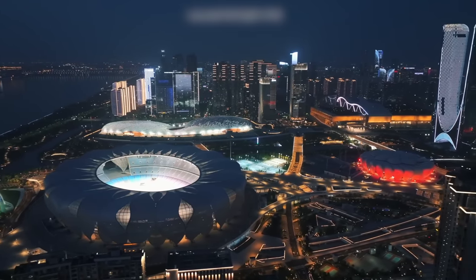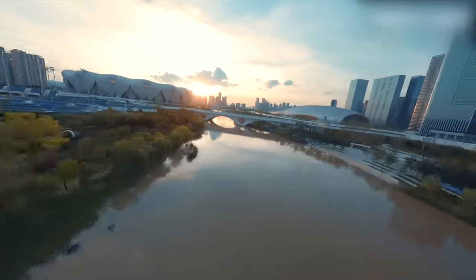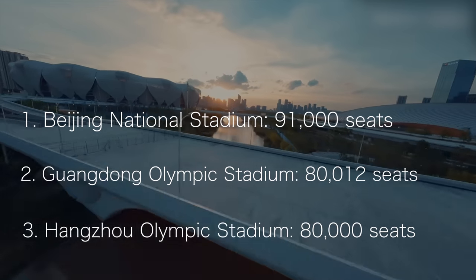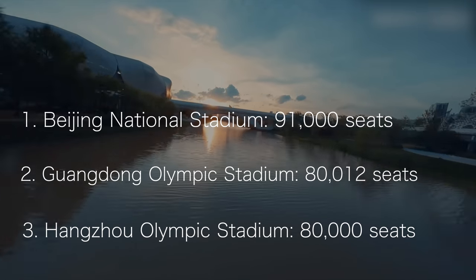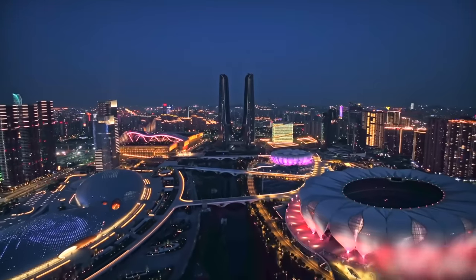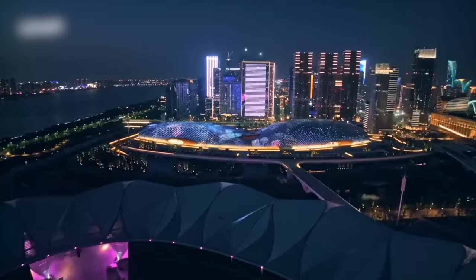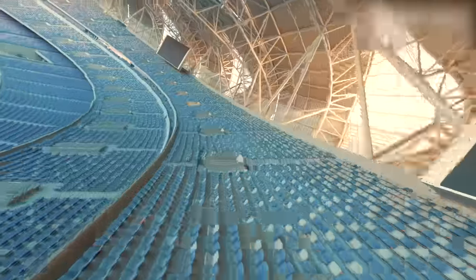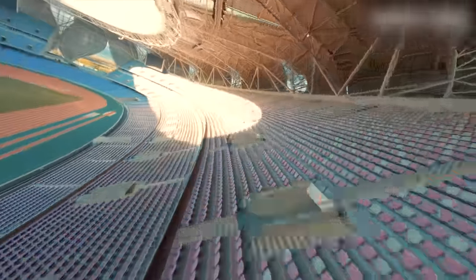Hangzhou's main Olympic stadium has a total seating capacity of 80,000 people, making it the third largest sports arena in China after Beijing National Stadium with 91,000 seats and Guangdong Olympic Stadium with 80,000 seats. The Hangzhou Olympic Sports Center hosted the opening ceremony and will also be the location for the closing of the 2023 Asian Games. To ensure spectator comfort, the seating area is designed without any blind spots.